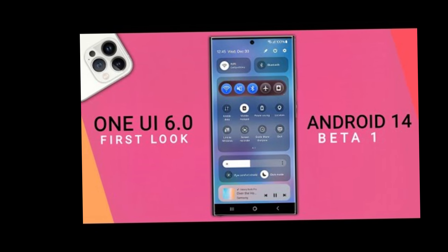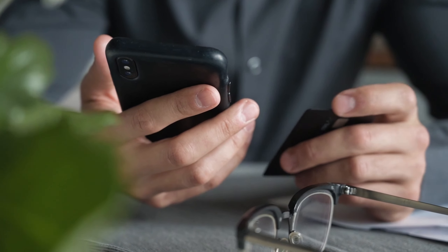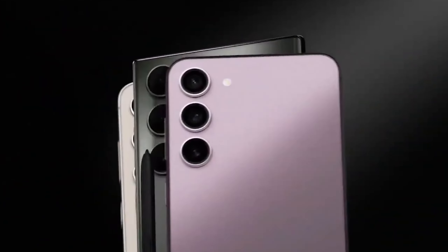Picture this: the legendary One UI 6.0 beta program is about to make its grand entrance on the illustrious Galaxy S23 series in the USA. It's like front row seats to the coolest show in town.